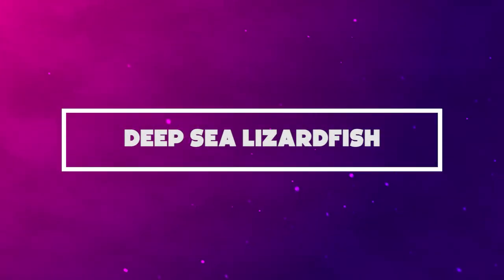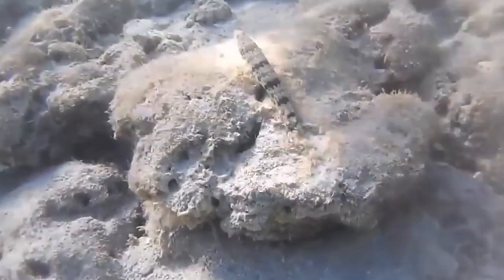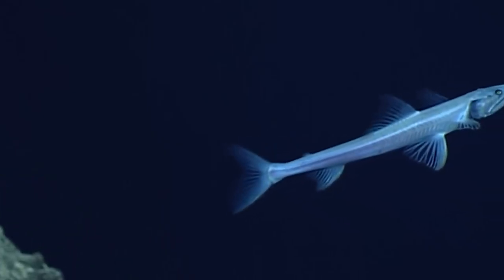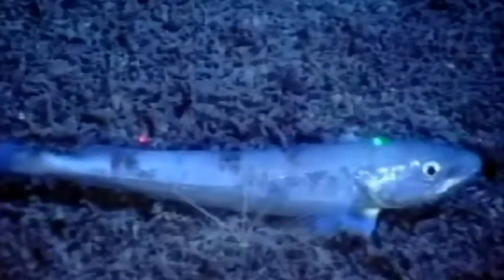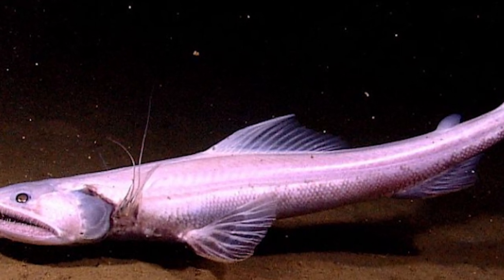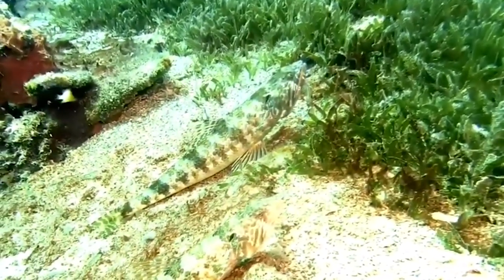Number 8: Deep Sea Lizardfish. Remarkably adapted to survive in Australia's deepest waters, the deep sea lizardfish are bottom-dwelling, solitary predators with powerful jaws and sharp teeth. A depth of more than 8,000 feet is where this lizardfish can be found. With flattened heads and enormous mouths, lizardfish are apex predators — there's almost no escape if one gets you in its jaws. They either prop themselves up on their pelvic fins or wait for prey while partially immersed in mud, striking at passing fish or tiny invertebrates. They have the capacity to swallow their prey whole in one bite.